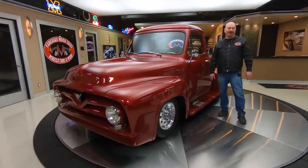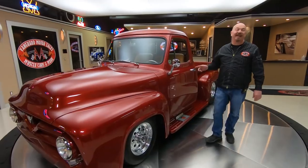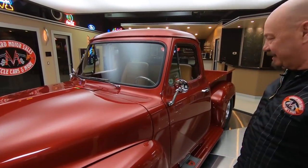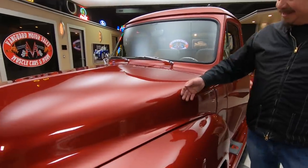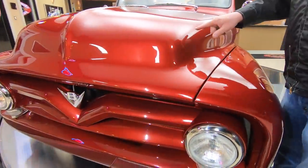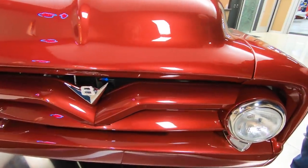Hey guys, welcome back to Vanguard Motor Sales. I'm Greg, and this is a 53 Ford. Man, she is sweet too. My favorite color — it's got that strawberry red on it, baby. Looking good. We got great looking metallic in there.